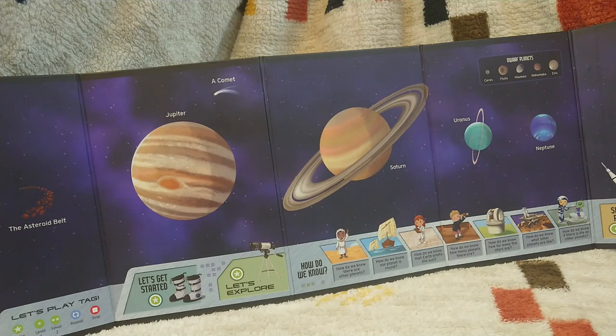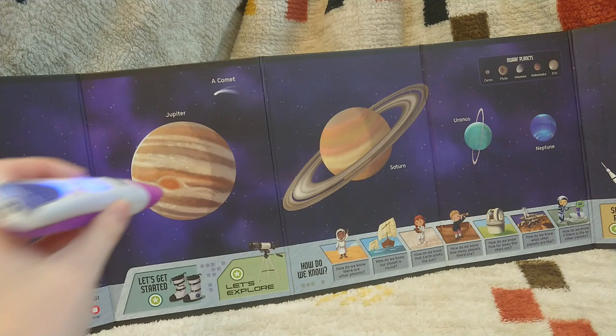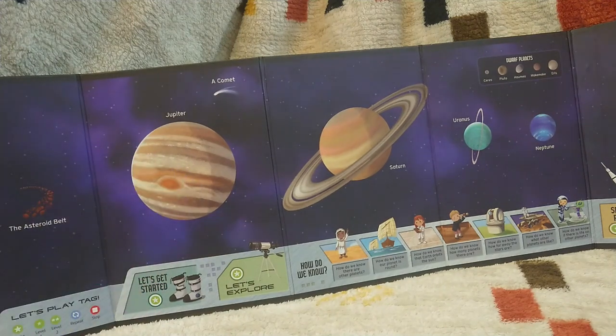To get your nickname, touch anywhere in the solar system. Jupiter — the biggest planet. We'll call you Jupiter giant. Welcome to the team. Now let's start exploring. To change your nickname, touch the green game button.